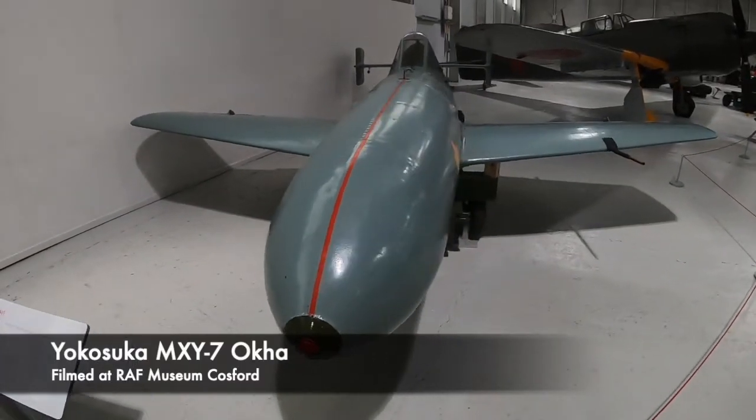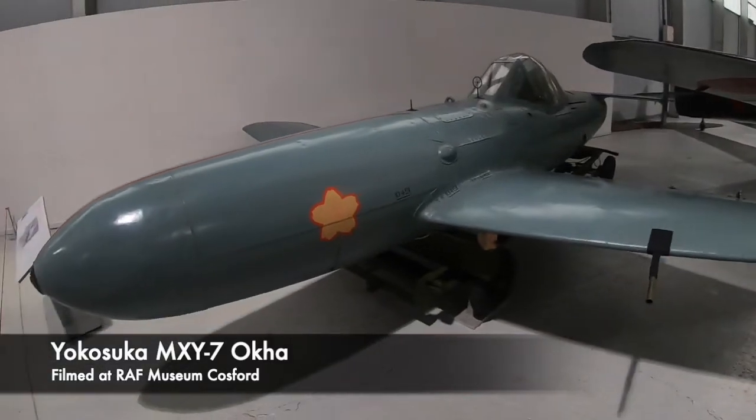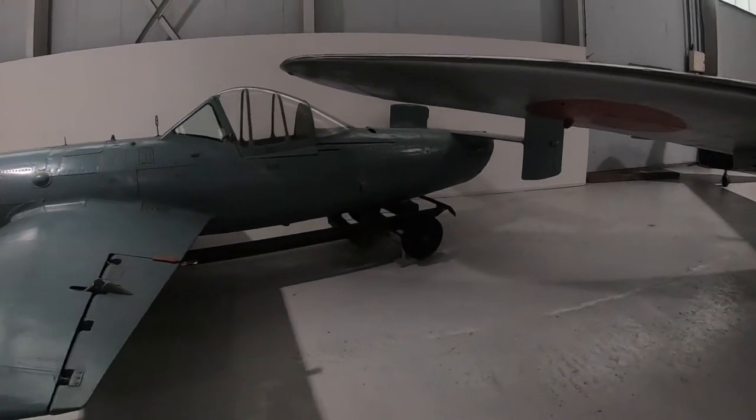Over 850 of these suicide bombing aircraft were created, and to some extent they were effective. The final approach from the Oka was effective due to the fact it was difficult for a defender to stop the aircraft, mostly because it gained a high speed of around 400mph at level flight and 620mph during a dive.